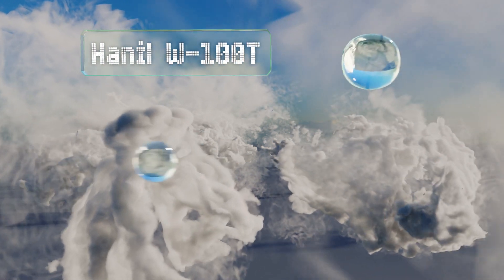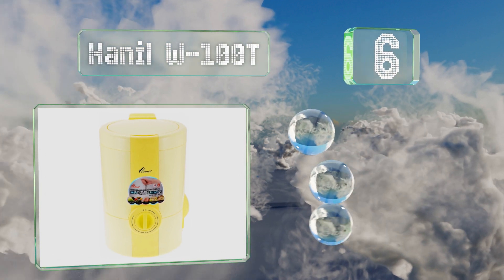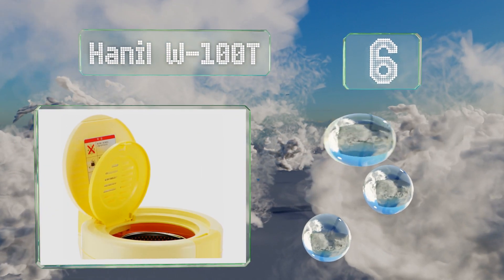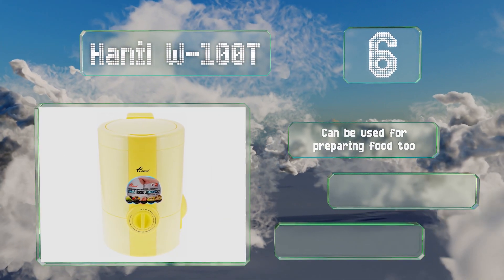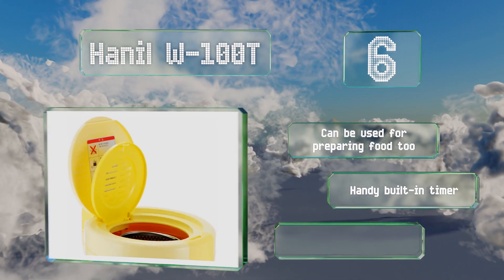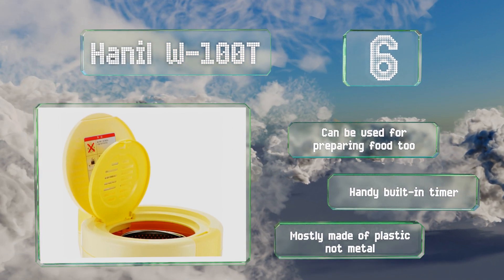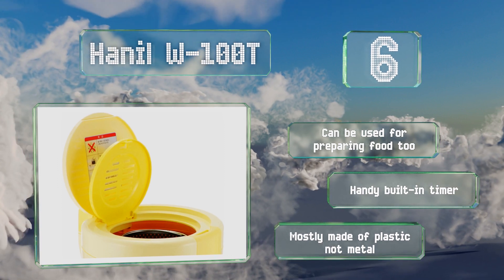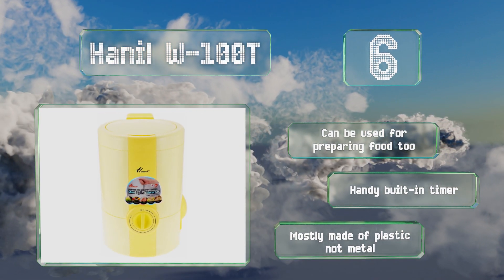Moving up our list at number six, the Haniel W100T can save valuable time and money by drying items quickly in the comfort of your home. This economical solution requires no difficult installation and uses no heat to extract most of the moisture from your laundry in just two to five minutes. It can be used for preparing food too and is equipped with a handy built-in timer, however it is mostly made of plastic, not metal.